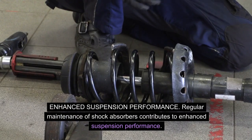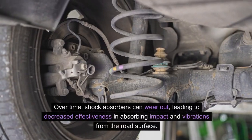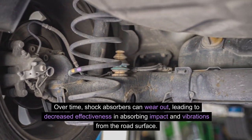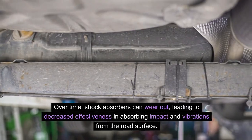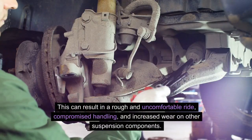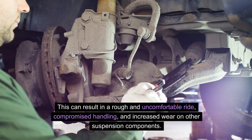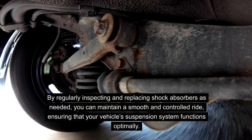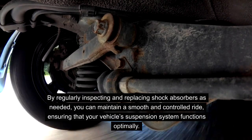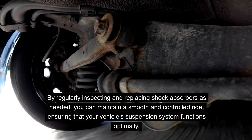Enhanced suspension performance. Regular maintenance of shock absorbers contributes to enhanced suspension performance. Over time, shock absorbers can wear out, leading to decreased effectiveness in absorbing impact and vibrations from the road surface. This can result in a rough and uncomfortable ride, compromised handling, and increased wear on other suspension components. By regularly inspecting and replacing shock absorbers as needed, you can maintain a smooth and controlled ride, ensuring that your vehicle's suspension system functions optimally.